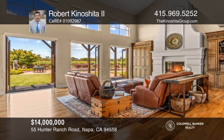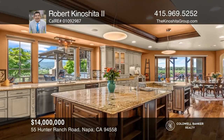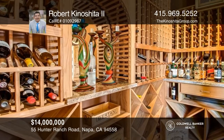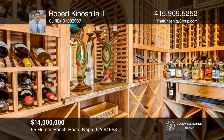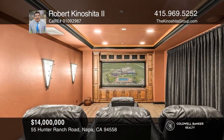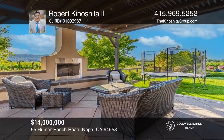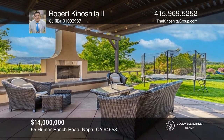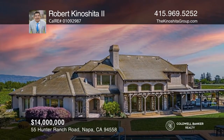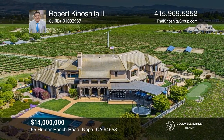This beautiful and rare estate sits on approximately 10 acres and features over 9,000 square feet of living area and an over 1,700-square-foot garage. Enjoy entertaining in the light-filled family room with views and a fireplace, or cooking in the kitchen with plenty of prep space and two islands. This grand estate is complete with five bedrooms, a game room, craft room, wine room, home theater, an outdoor kitchen, and a custom pool, perfect for relaxing. Plan a tour with Robert Kinoshita II today.